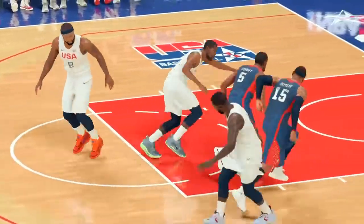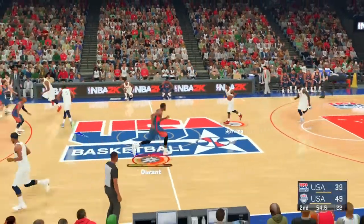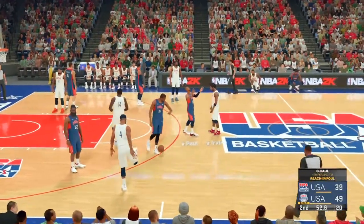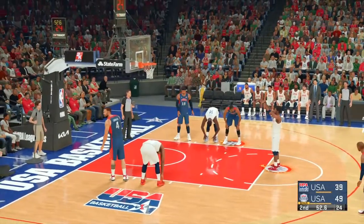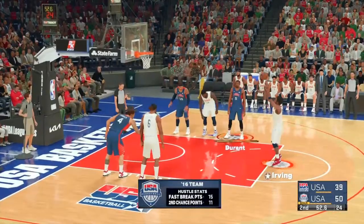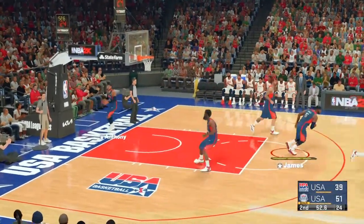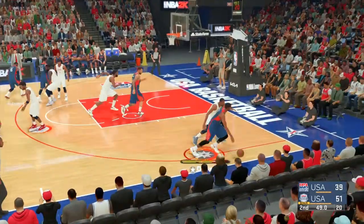He is a seven-footer. Durant handles it like a guard — just unguardable at times. USA foul on Chris Paul. That free throw hit from Kyrie Irving. Jordan checked in for USA, and James also checked in. Both free throws good for Irving — one of the most creative guards we have ever seen. Irving is just so unpredictable with the ball in his hands.